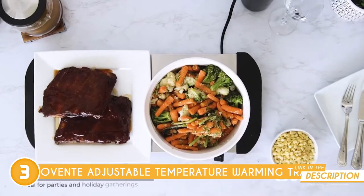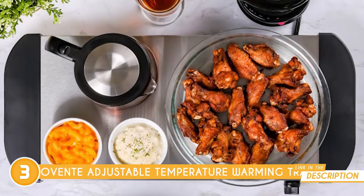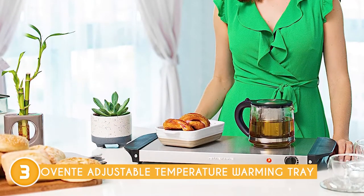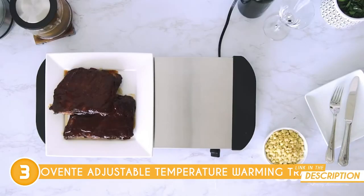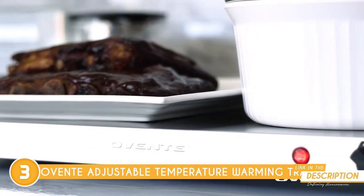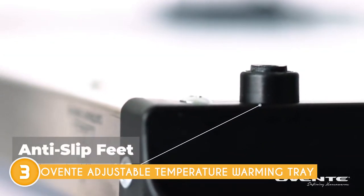It also offers a generous surface area, providing ample space to accommodate multiple dishes or serving platters simultaneously — particularly useful when hosting parties or family gatherings. The tray is designed to distribute heat evenly across its surface, ensuring all areas of your food receive the same amount of warmth, preventing hot spots and maintaining the quality and taste of your dishes. The controls are user-friendly and intuitive, allowing you to adjust the temperature with ease.